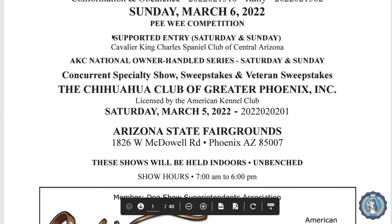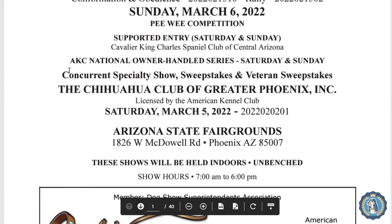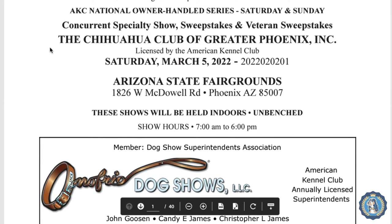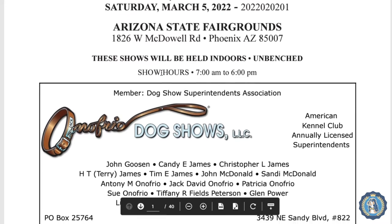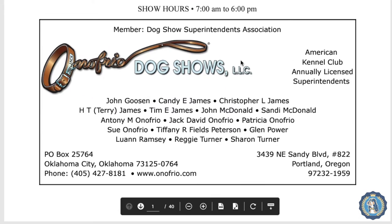The premium list tells you the name of the kennel club, the dates, the official associated numbers, and there's a peewee competition and a supported entry — so there will probably be more Cavaliers because there's some club or person supporting the entry (in Canada that might be called a booster). This event is also the AKC National Owner Handler Series, which we'll cover in another video. It also tells you where the show is — this one is in Arizona — held indoors and unbenched, meaning your dog doesn't have to sit on a bench. The superintendent is where you send your entries.